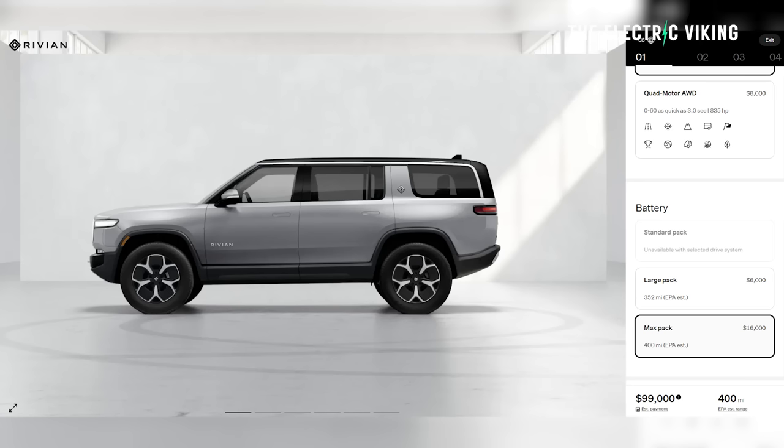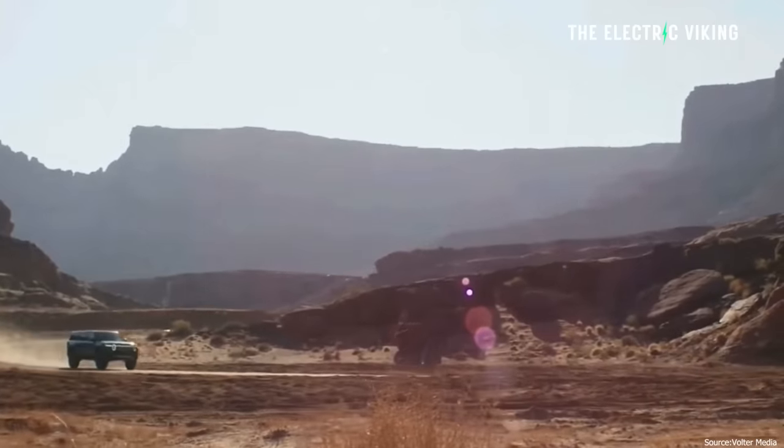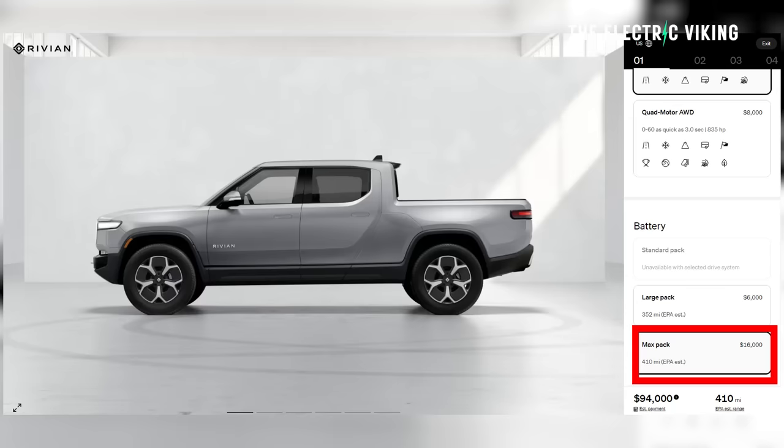Rivian have just revealed some really interesting information. They've been able to find a way to increase the energy density in the electric battery packs in the R1T and the R1S, but only for the most expensive model, which comes with 410 to 420 miles of range. Is it worth getting that model? Well, it depends on how much money you have because it costs an extra $16,000 US dollars over the base model.